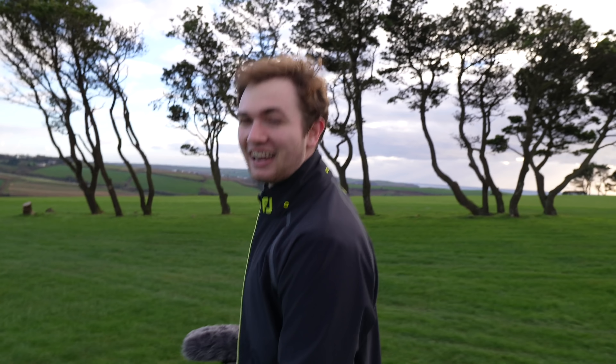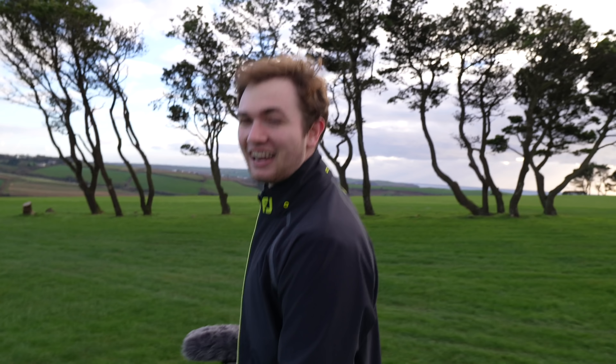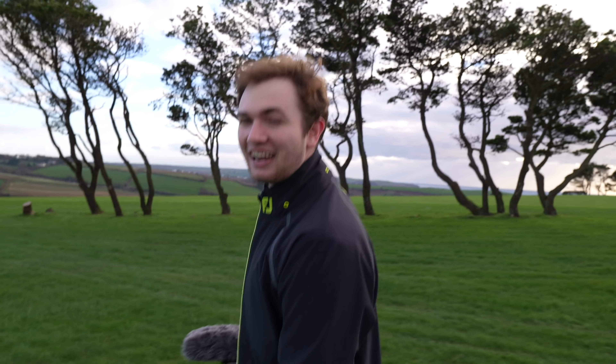Good morning everybody, slightly different video for you today — we're going to be doing a little behind the scenes. This is something I get asked quite a lot: could you film us filming, could you show us what you do on a daily basis? Well, today we are heading down to Bigbury Golf Club, so I thought I would show you what we get up to. Morning Jordan, you look very strapped up. I'm ready to go — I was waiting for my chauffeur to close my door for me. Right, enough chat boys, let's go.